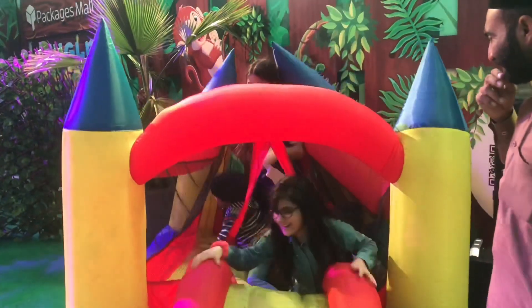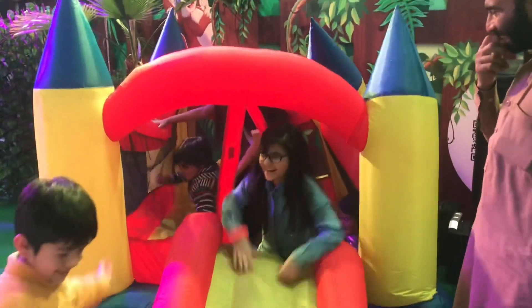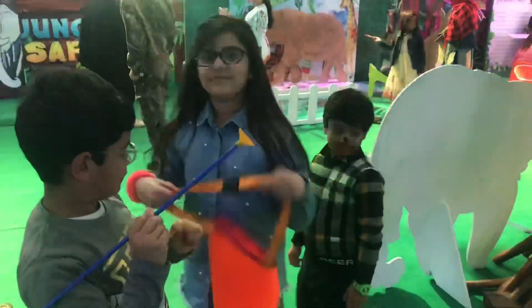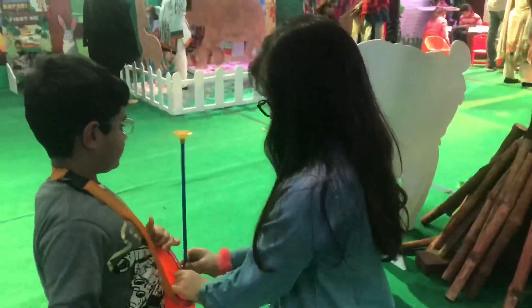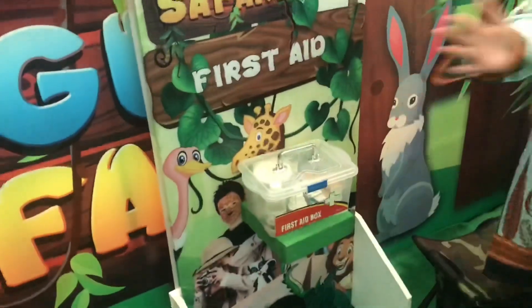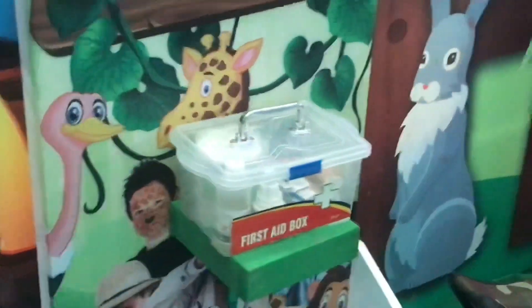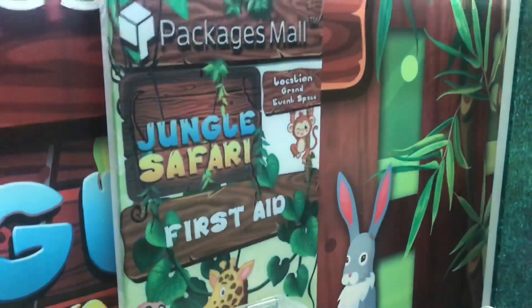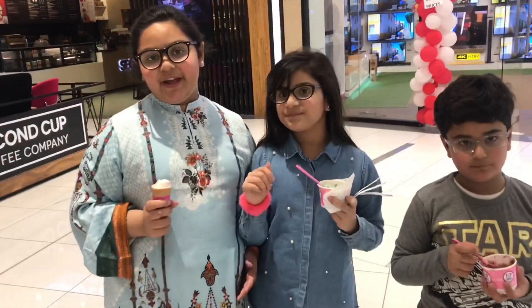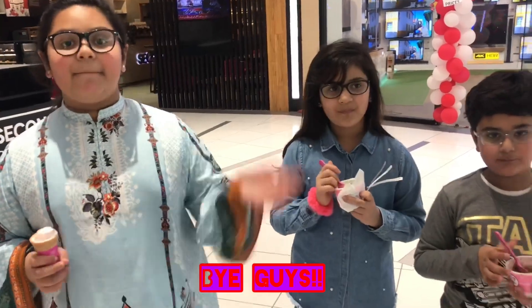Guys, you're gonna jump on the jumping castle! And look at this — it's so cool that they actually put a first aid kit inside, that's so good, in case a person gets a cut or falls down. That will be all for today — I hope you enjoyed, bye guys!